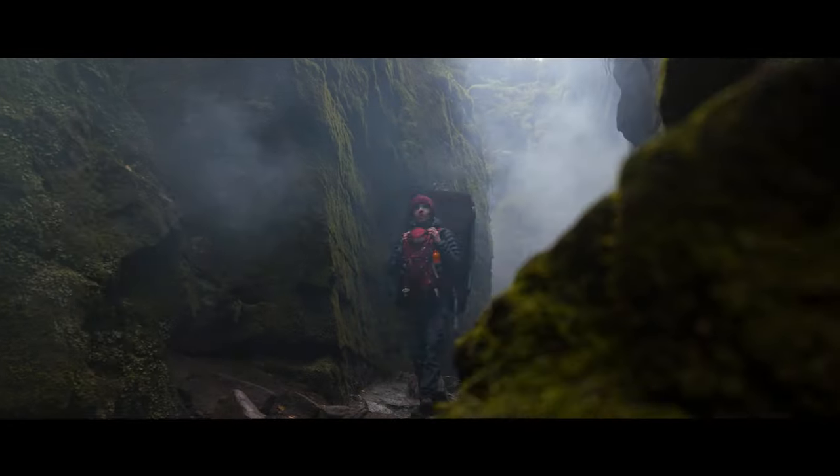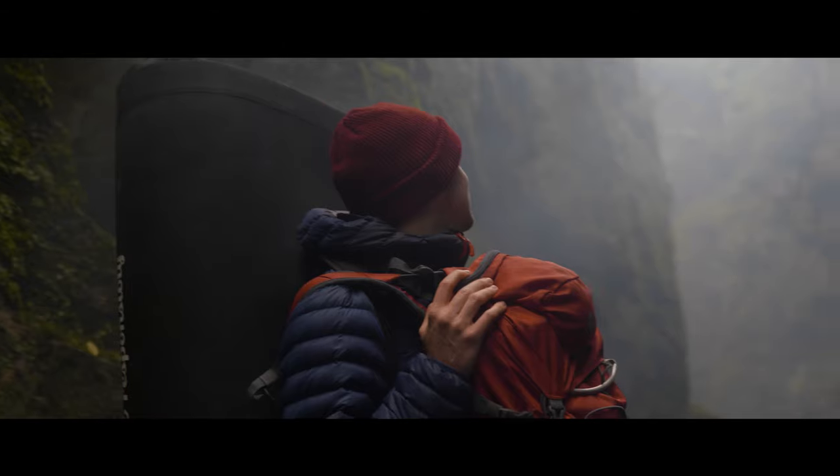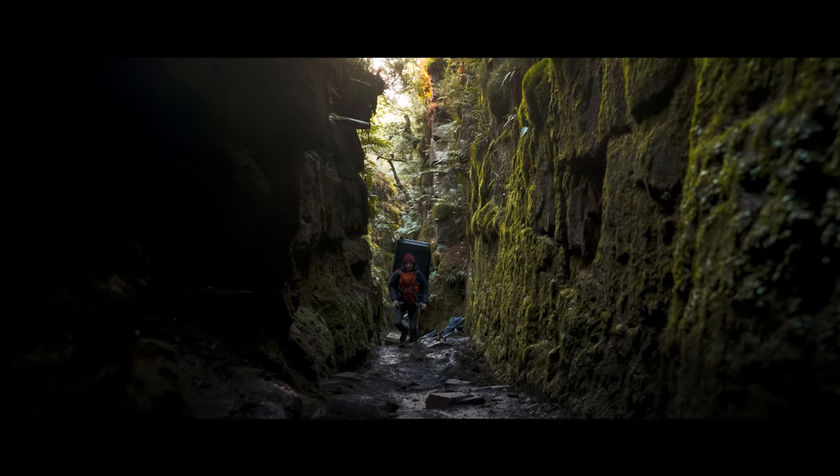I also went on Google Images and searched 'Peak District Roaches'. The Roaches is a great place where climbers go, and in the related images, Lud's Church came up. As soon as I saw it, I knew it was a perfect place to film the approach scenes in my video. So we went there and it was absolutely stunning.